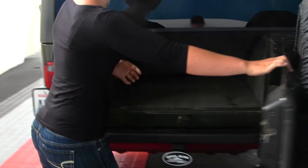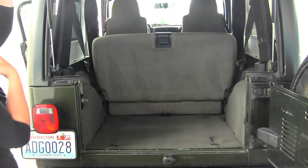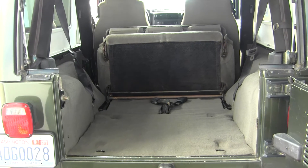Full size spare tire, horizontal tailgate, and class 3 tow hitch. Use your cargo space — the second row can fold forward or be removed completely.